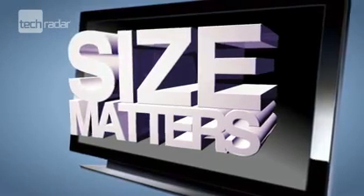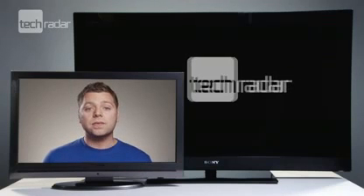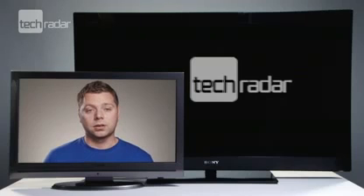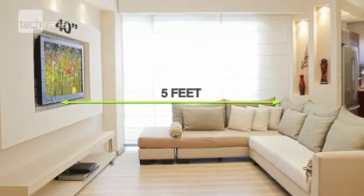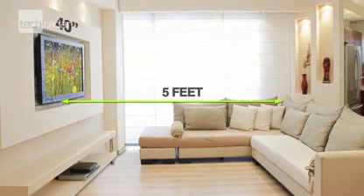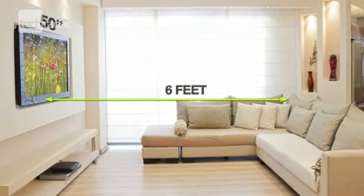While the temptation is to buy the biggest TV possible, if you buy a screen that's too big for your viewing area, this will have a massive effect on the quality of the 3D picture. A good rule of thumb is that when watching 3D, you need to leave five feet of space between you and the TV for a 40-inch television, with this expanding a foot or so for every 10 inches you add to the screen size.